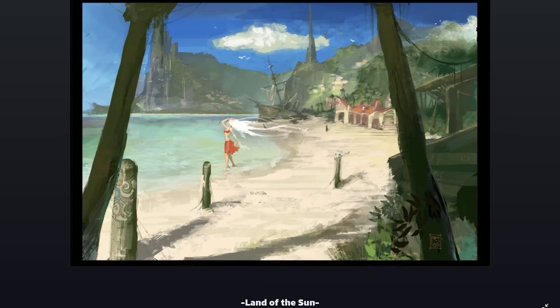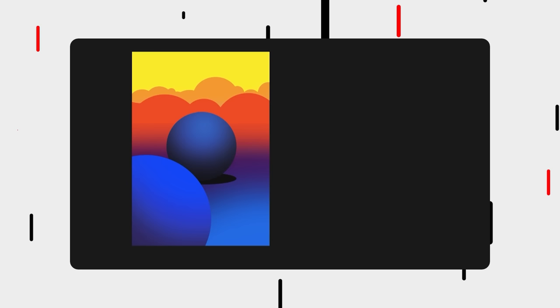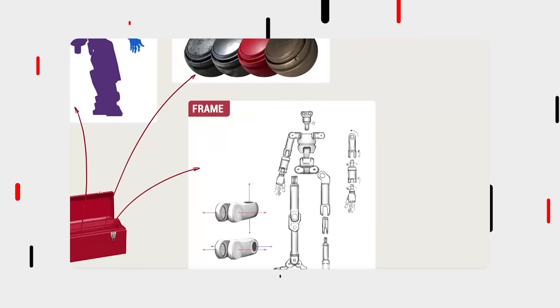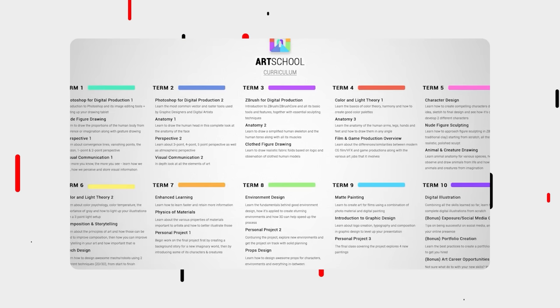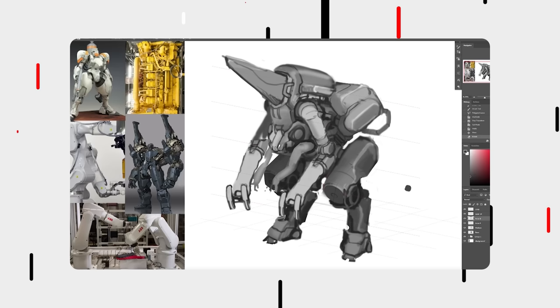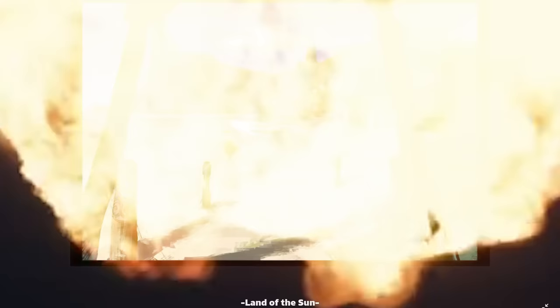To help you build the best portfolio possible, you might want to check out my art program that just happens to be on sale this month to celebrate its five-year anniversary. I've been continuously updating it since and adding new content, subtitles, and recently a week-by-week companion guide to help you structure your studies. I'll be increasing the price next month to reflect the added value, but you can get it on sale at a massive discount for now with the link in the video description.